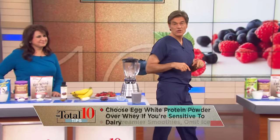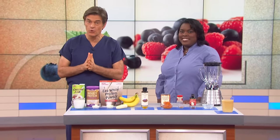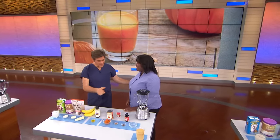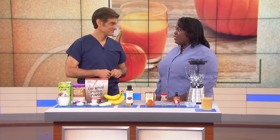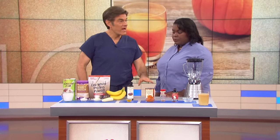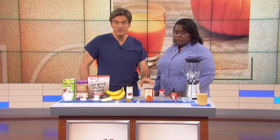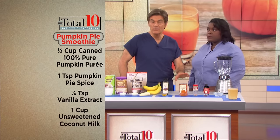If you've been on the plan and want a change from the berry smoothie, we're adding two more options. The first addition is the pumpkin pie smoothie. Joy has lost 10 pounds on the plan and loves this one — it tastes like pumpkin pie without actually eating it. Use half a cup of 100% pure pumpkin puree — not pumpkin pie filling. Make sure it has no added sugar and no added salt. It adds three and a half grams of fiber.